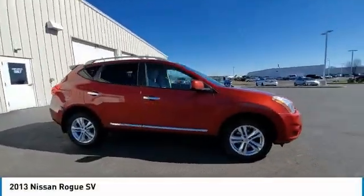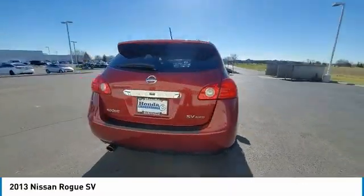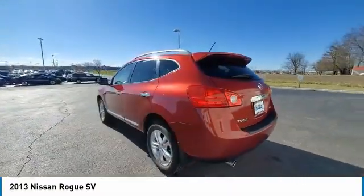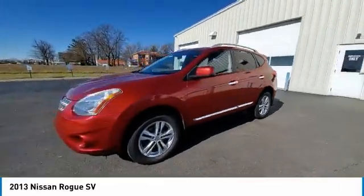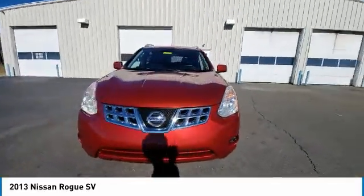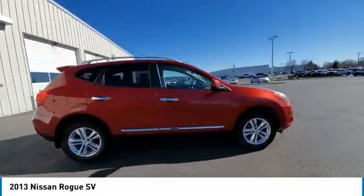Stop by and take a look at the 2013 Rogue. The stylish Rogue gets 27 miles per gallon and still boasts nearly 58 cubic feet of cargo space. With a 5-star side impact safety rating and confident handling, the Rogue is more than you expect and everything you deserve.